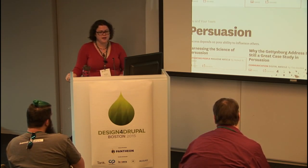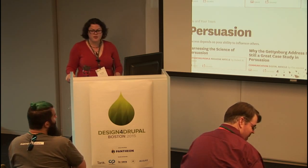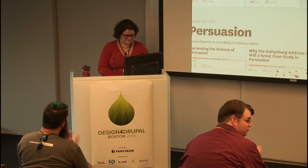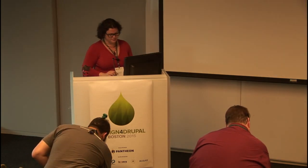It has been wonderful hanging out with you today. Thank you very much for coming in. If you have any questions, I'll be out in the hallway.